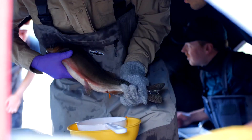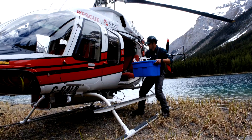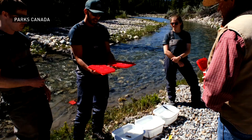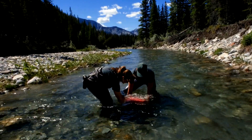We collected eggs as well as milt, fertilized on site, and then flew it out of the backcountry to an incubation facility where the eggs were incubated until they were resilient enough to be moved into Cascade Creek. At that point, we moved them into in-stream incubator units, where they hatched out and swam into the stream to start their life here in Cascade Creek.